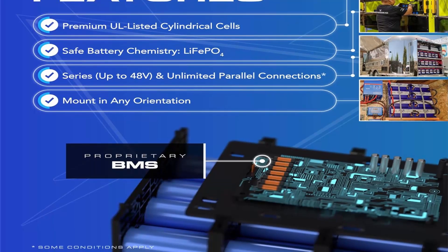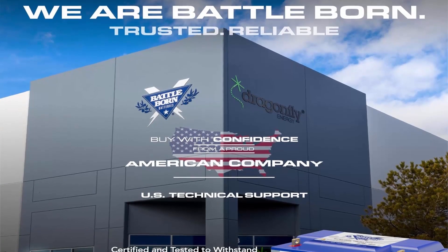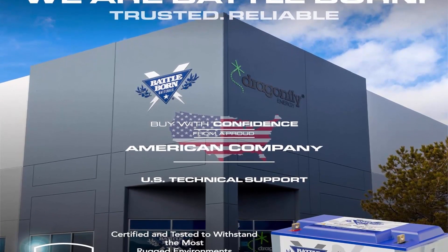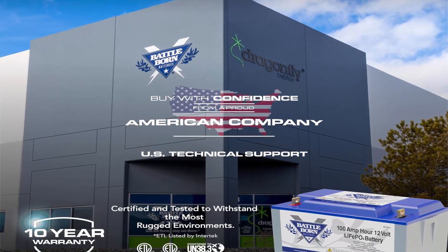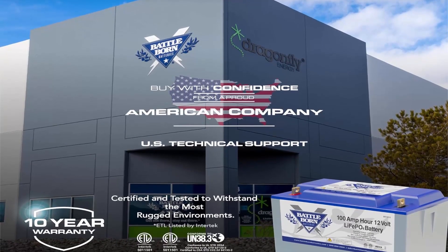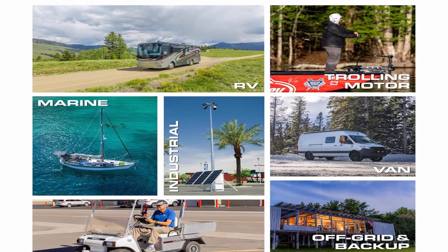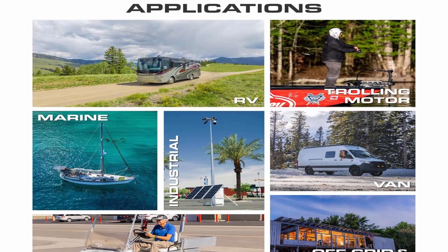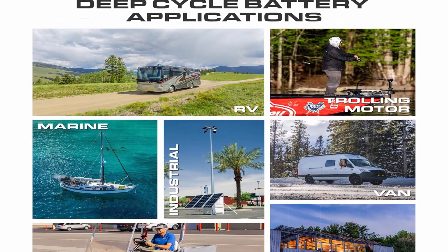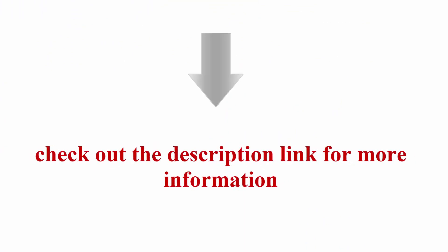Internal protection: with a built-in battery management system, Battleborn lithium batteries are well protected against extreme hot and cold temperatures, high and low voltages, short circuits, and other common causes of battery failure. Quality you can trust: cutting-edge facilities are headquartered in Reno, Nevada — the lithium capital of North America. With on-site assembly, Battleborn 12V lithium batteries are trusted by customers, celebrities, and top YouTubers, and come with a 10-year warranty and lifetime technical support.